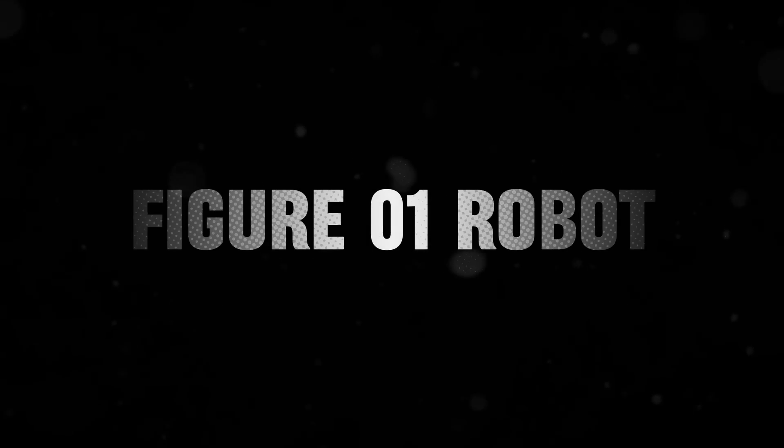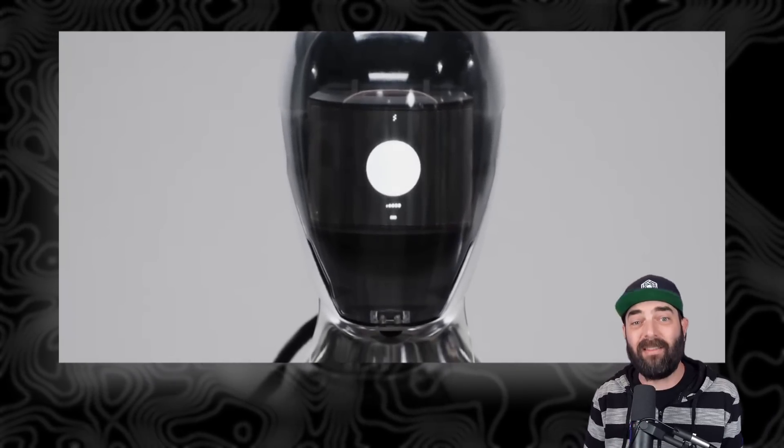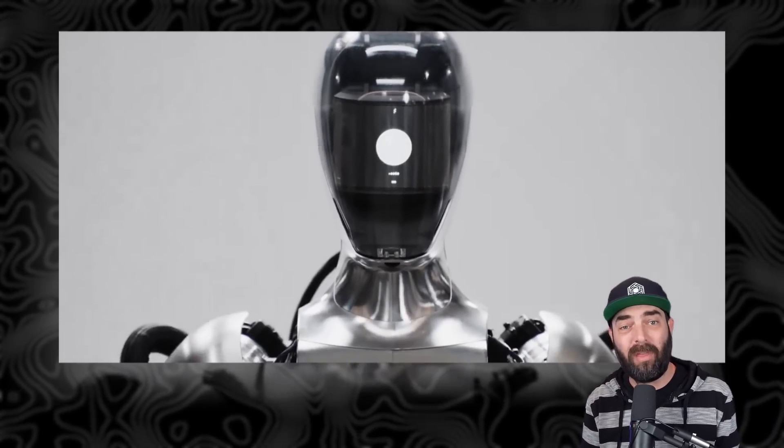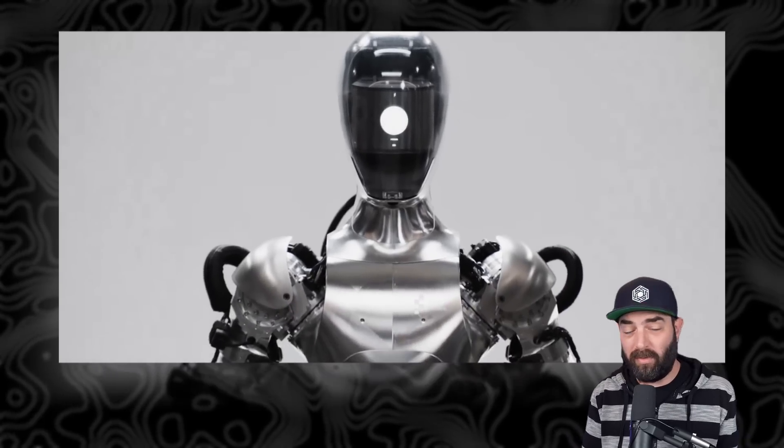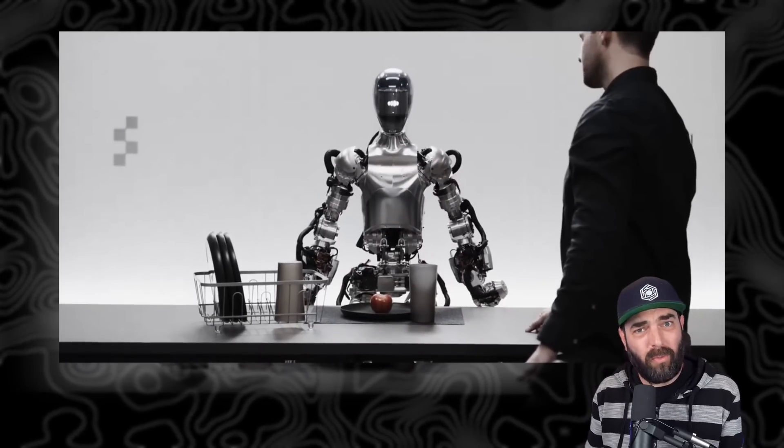One of the more impressive robots we've seen recently is the Figure 01 robot. This one is actually super impressive because it uses OpenAI's large language model underneath it to actually communicate back and forth with the end user who's talking to the robot. If you haven't seen this demo yet, it's pretty cool. Let's take a peek.